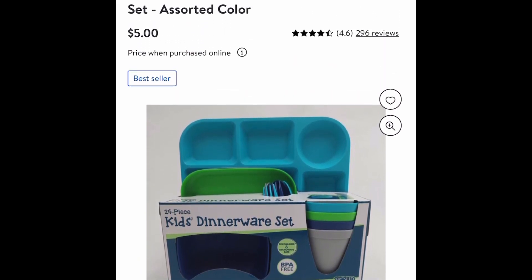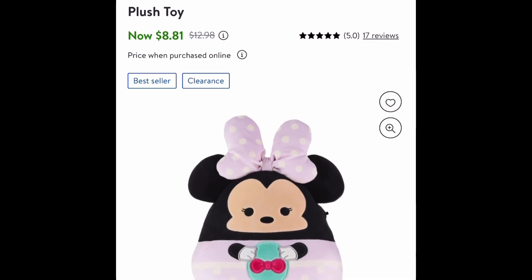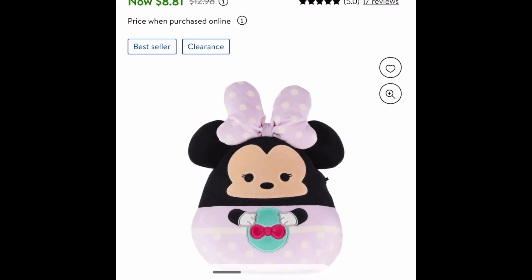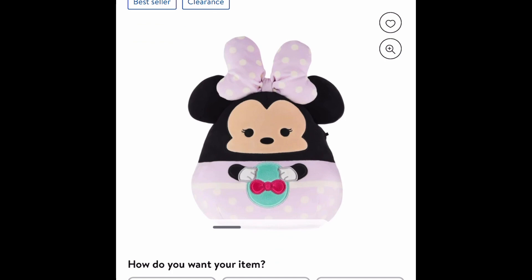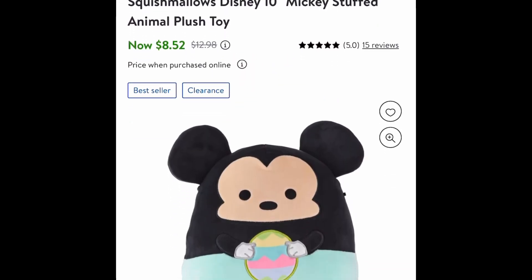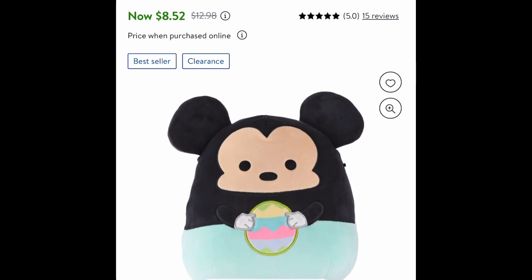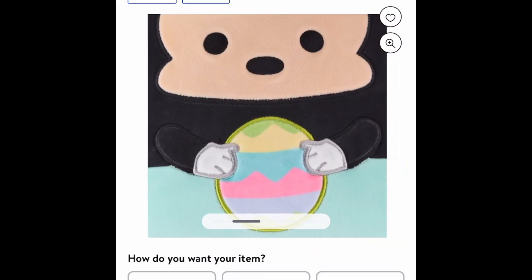Make sure you run! Next up is an Easter item — this is the Squishmallows Disney 10-inch Mini Mouse plush. It's a clearance item, price dropped down to eight dollars and 81 cents instead of twelve dollars and 98 cents. It's a cute little Mini Mouse with a huge bow, holding a little Easter egg. And you can't have Mini without Mickey, so here's a 10-inch Mickey Mouse, also a clearance item at eight dollars and 52 cents — Mickey Mouse is holding an egg too.